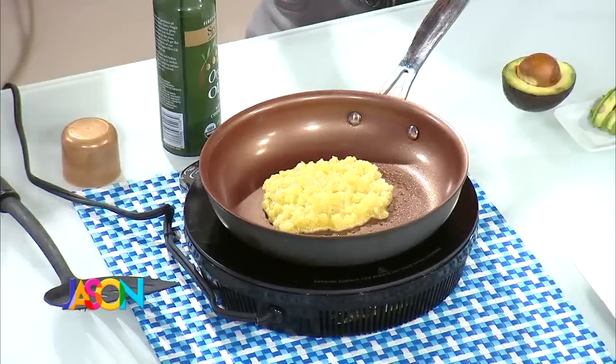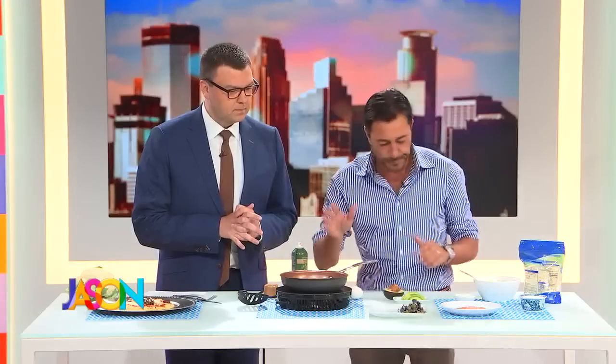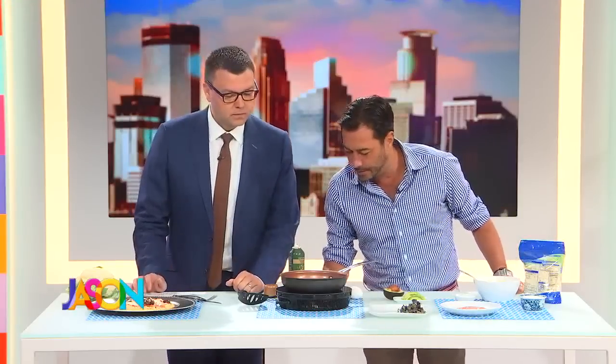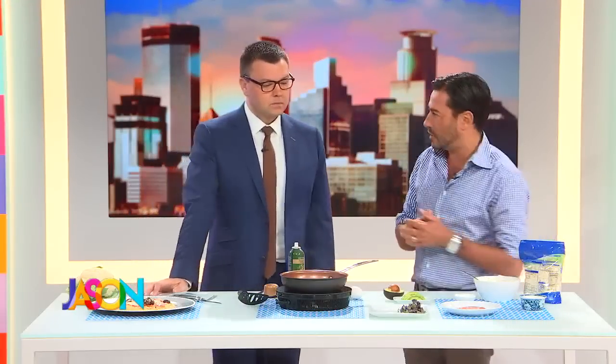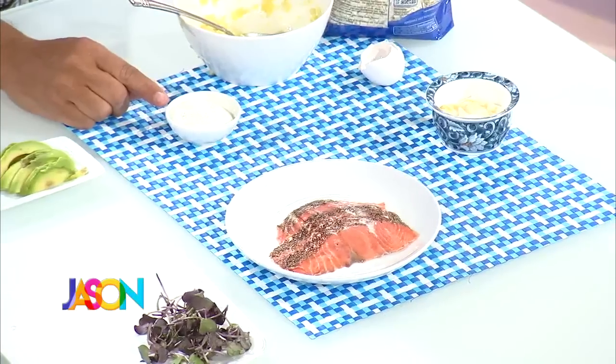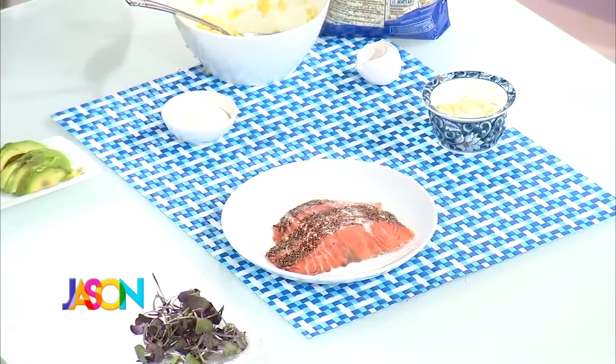A lot of people think they're always compromising when they're eating healthy — I don't think so on this dish. It's a brilliant breakfast. I've got some salmon and some avocados for good fats that'll fill you up, all protein, and some fat-free sour cream. We're going to make a brilliant breakfast.